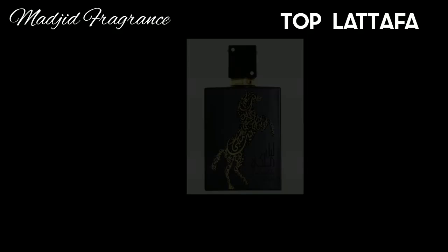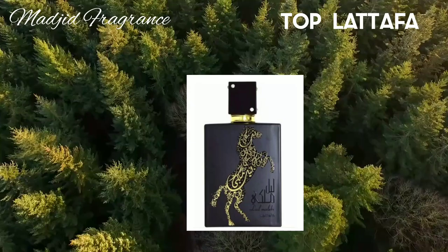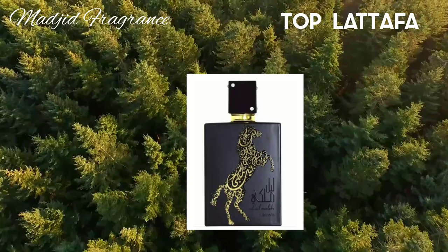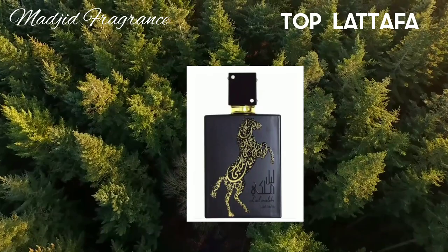Next we have Lail Maliki by Latafa, classified as an amber fragrance for both women and men. It was launched in 2018 and is designed for all seasons. It opens with white flowers, sweet and fruity notes, containing citrus and spicy notes. There is also jasmine, gardenia, and orchid.